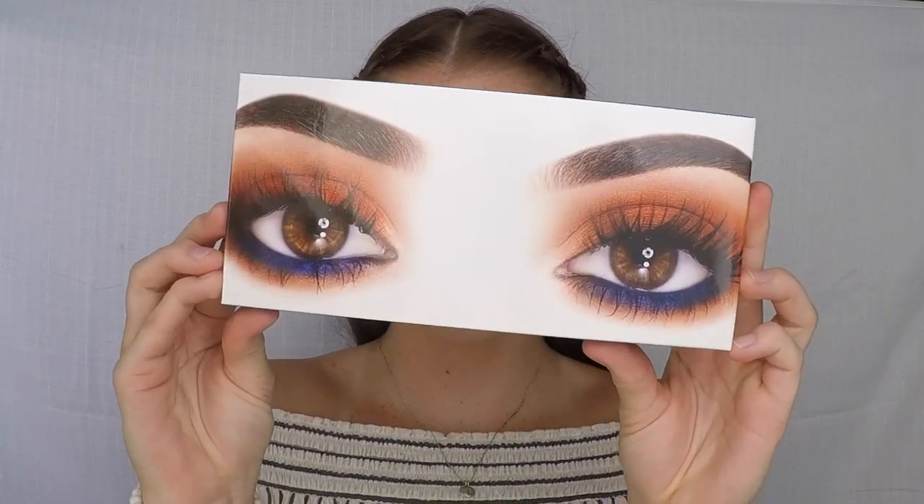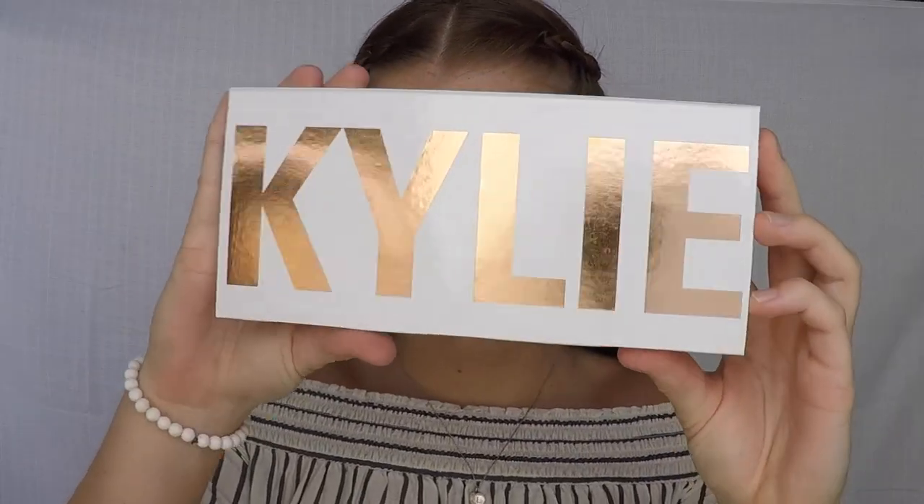Oh my goodness, I am so obsessed with the Kylie Jenner line right now — how beautiful is this palette! First I start off using Crush and apply that all over my eyelid to get a beautiful natural look.